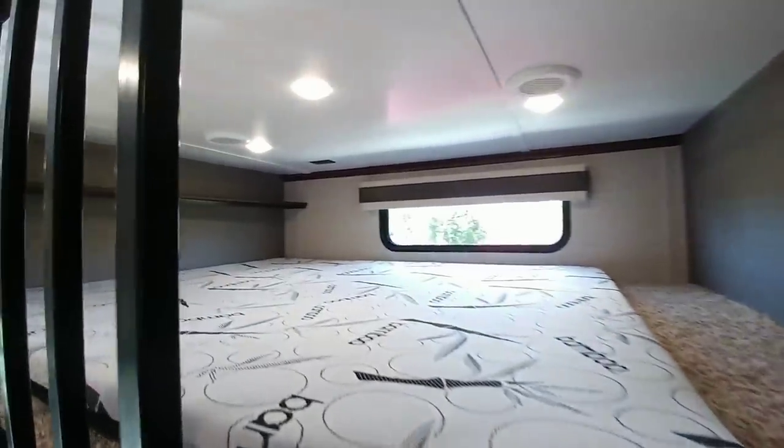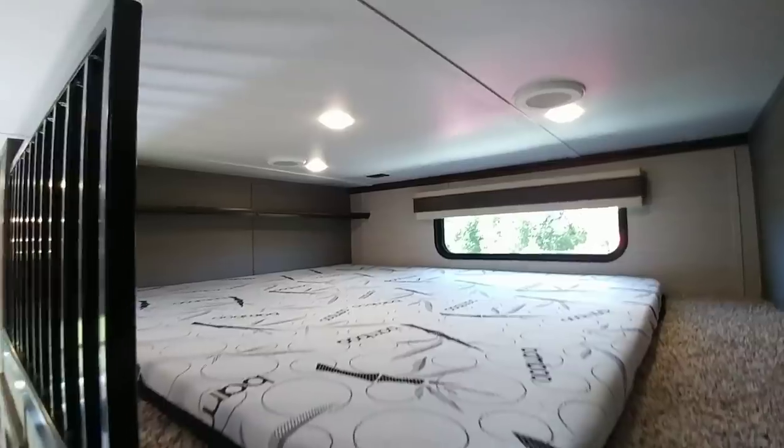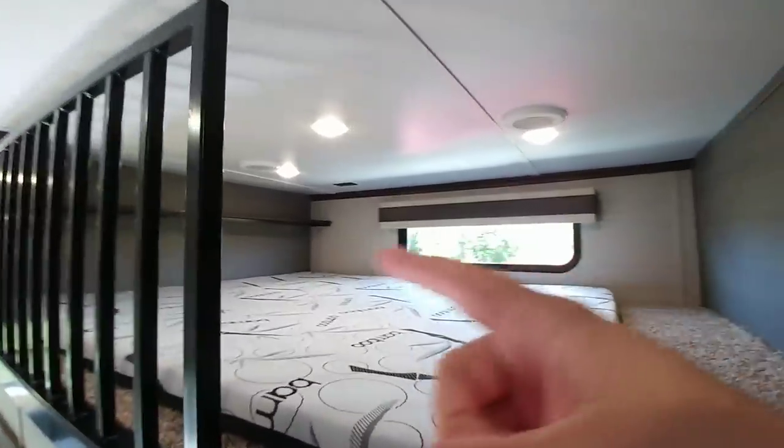Going upstairs, the first thing you'll notice is that the flooring continues on into the bedroom. Nice loft above the mid-bunk. Have a shelf over there to store things that you might need, and here's your ladder to get up.